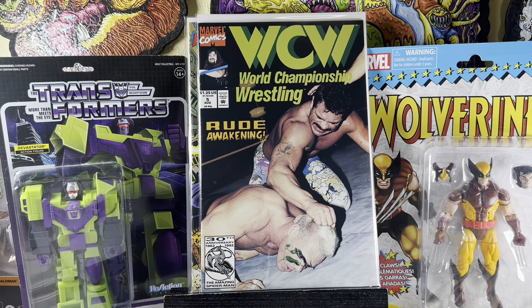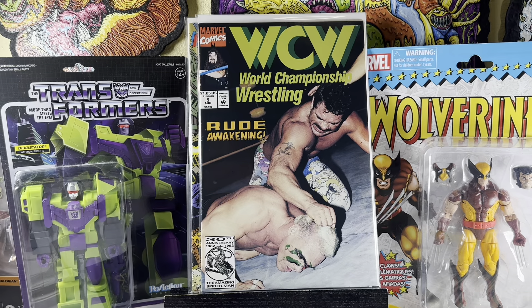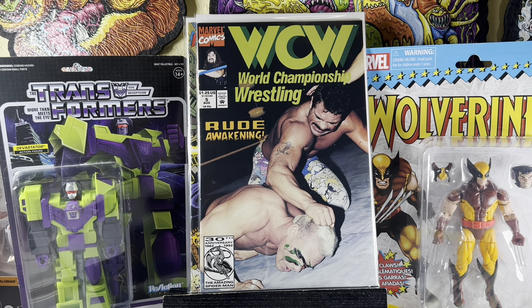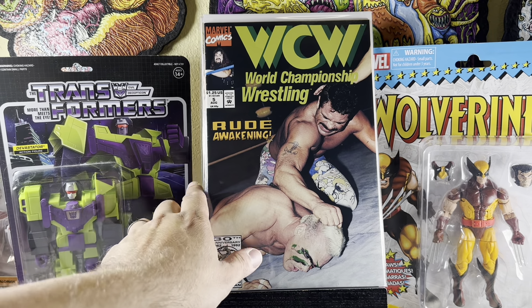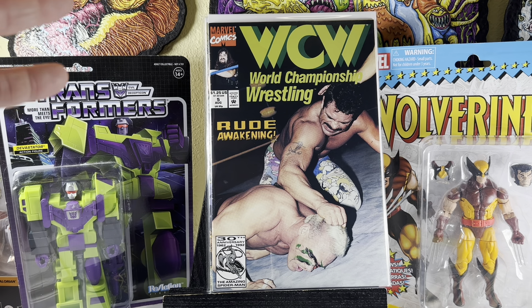WCW number five — I didn't even know this comic existed until a couple years ago. It was a series from the early 90s from Marvel. I have issues one and three, so I'm slowly chipping away. If I find them in dollar bins I'll pick them up. Awesome photo cover with Sting and — is that Rick Rude? Yeah, 'Rude Awakening.' And there's Mick Foley — Mankind, or could be Cactus Jack, Dude Love — or just Mick Foley. Pretty awesome.